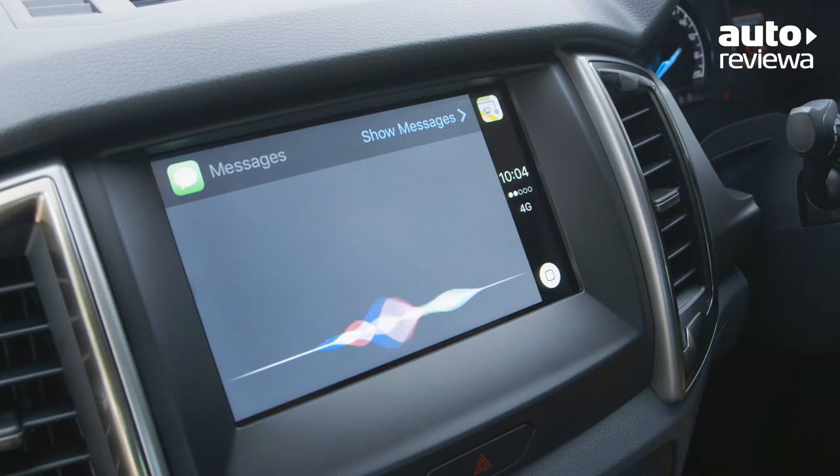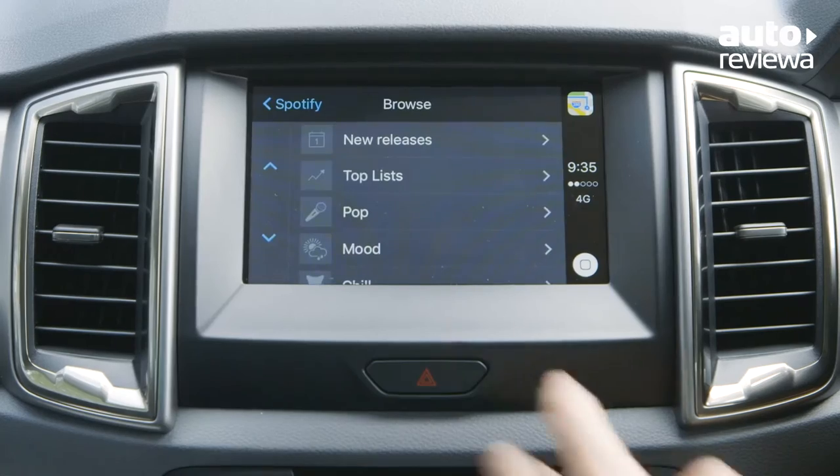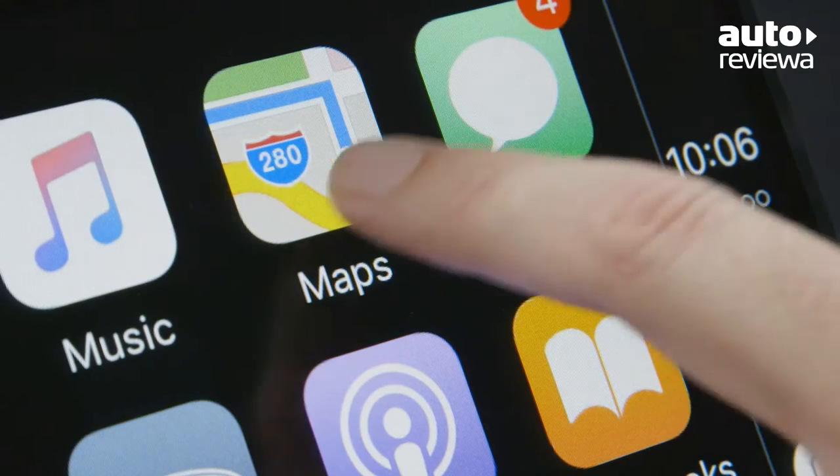SYNC 3 offers a responsive voice activation system to safely make phone calls, send SMS messages, access apps, play music and use the satellite navigation system.